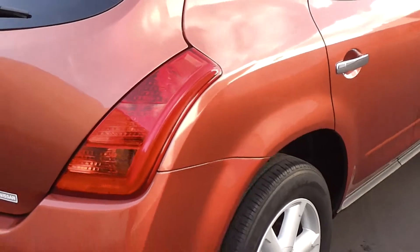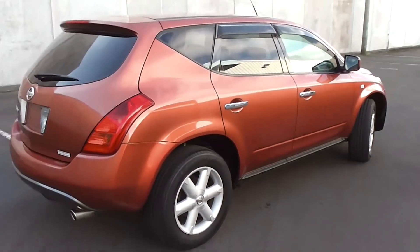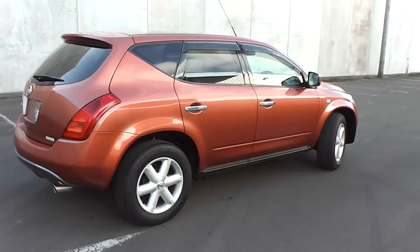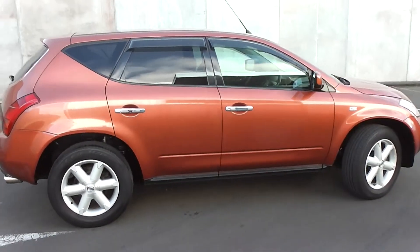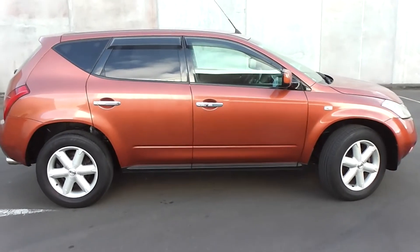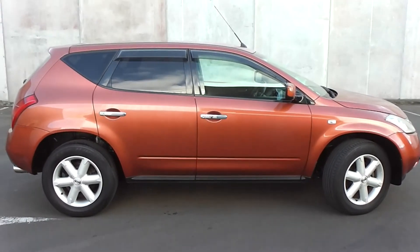So there you have it — a stunning 2005 Nissan Murano 350XV. It is the 4WD version, done only 59,000 kilometres, and it's stunning in copper bronze. It's a very, very popular colour in the Murano.